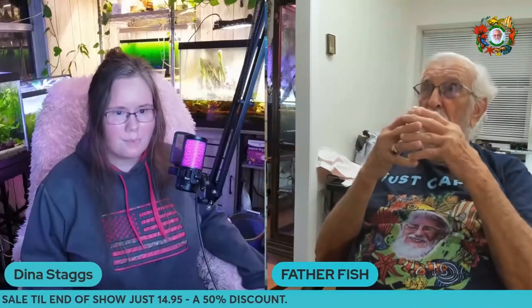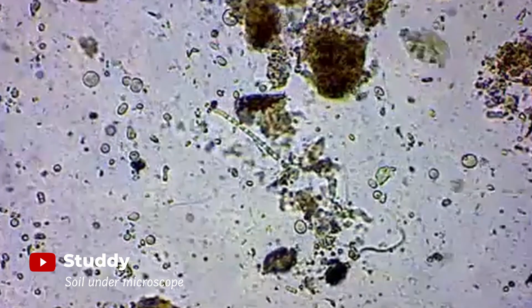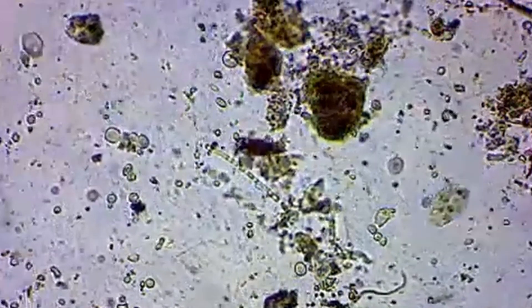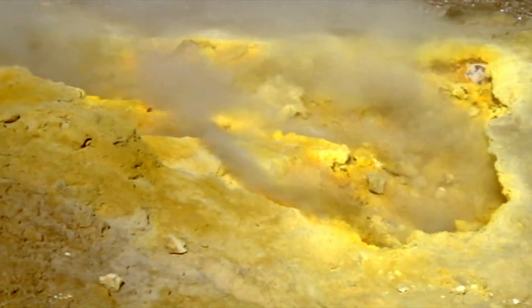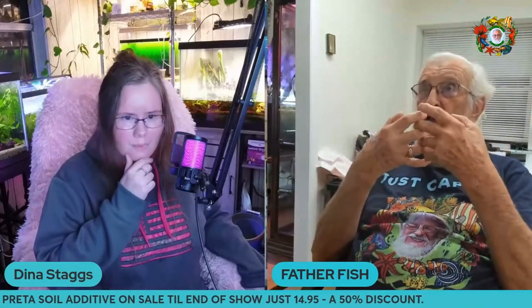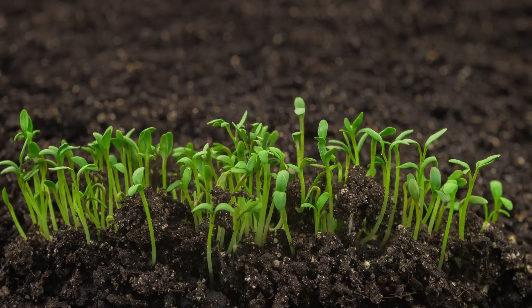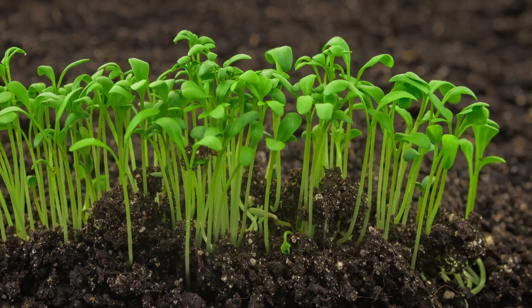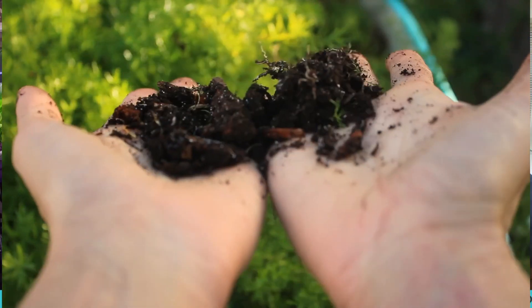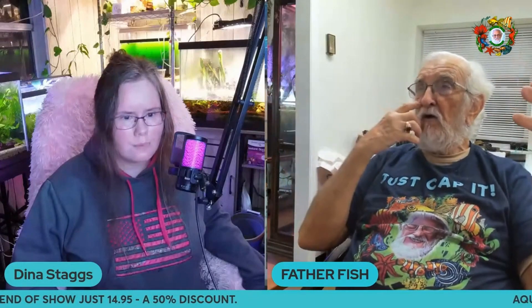Terra Preta is based on bacterial activity in the soil. Bacterial activity breaks down biomass, thereby radically enriching the soil, as opposed to a purely chemical process of minerals breaking down, which takes a long, long time to create soil. So biological or biomass soil has the components to generate rapid plant growth. Terra Preta creates a rapid nutrifi­cation of the soil, increases soil quality, and in so doing creates greater plant growth.